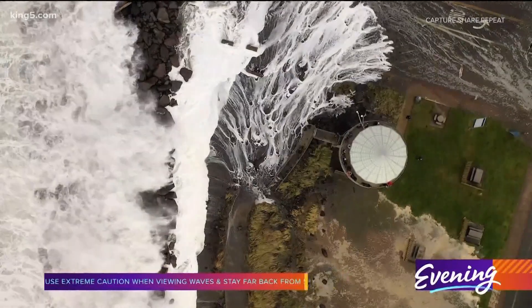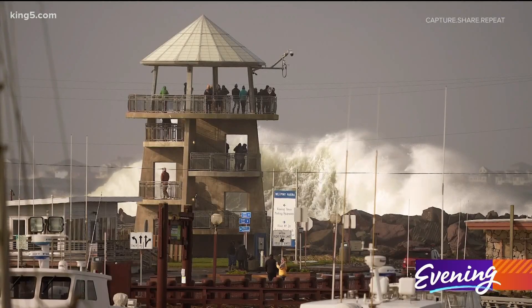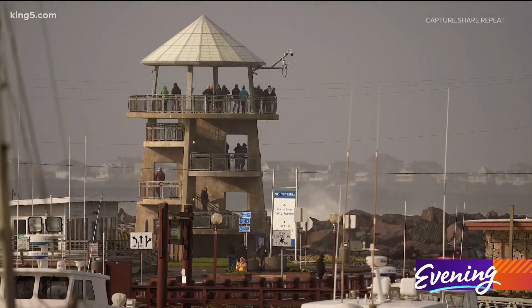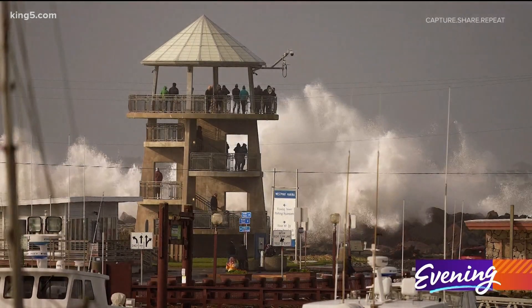His favorite shot? This really massive backwash wave that happened right behind the tower. That wave crashed so big it was as tall as the tower, and the vantage point he had just made that whole scene pretty surreal.